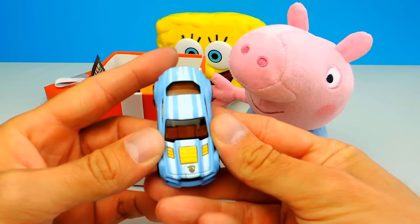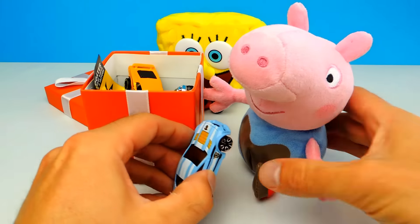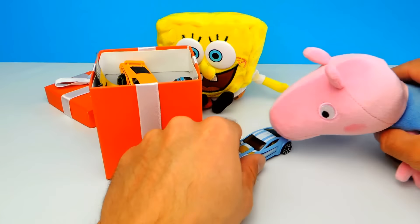Look at this awesome blue Hot Wheel. I wish I had a real car like this. I like the blue one, but let's see what else we have in our box.